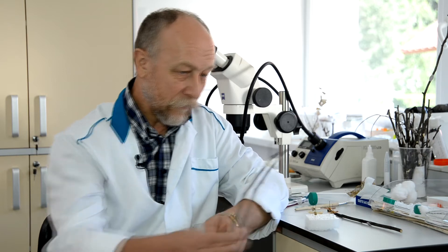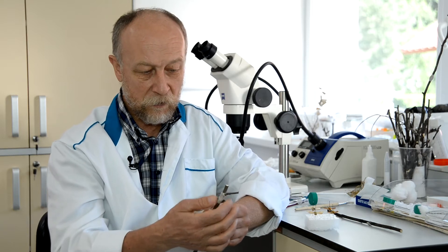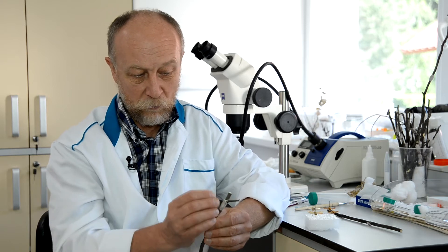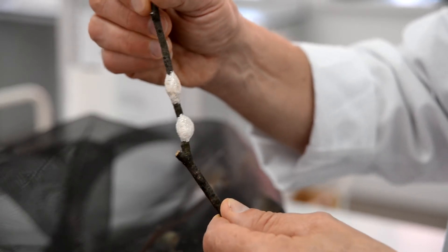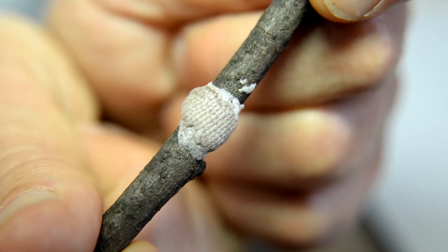Кладка очень характерная: она кольцом оборачивается вокруг ветки — отсюда название «кольчатый». Таких кладок у других насекомых нет, поэтому по колечку всегда можно определить кольчатого шелкопряда. Яйца хорошо переливаются и блестят. Они цилиндрические, свинцово-серые, длиной 1 мм, расположены плотно друг к другу.